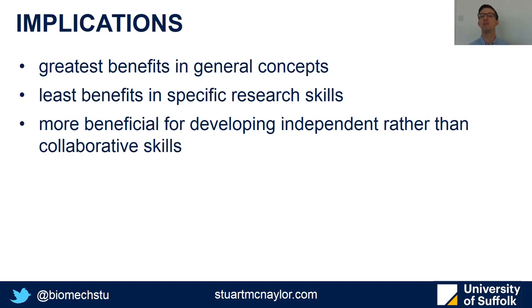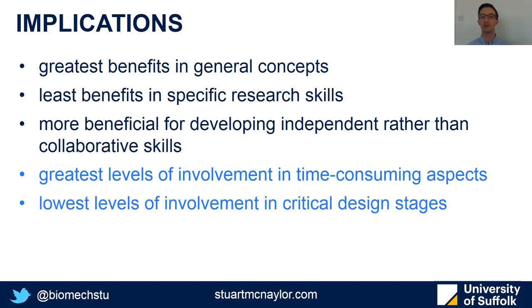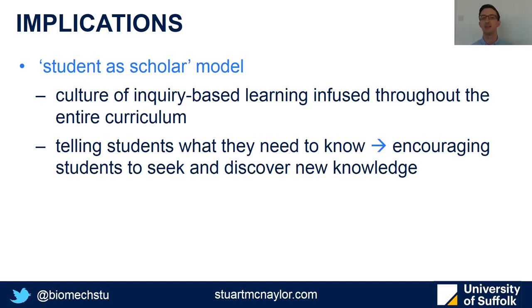Perhaps due to the nature of student projects, it was more beneficial for independent skills rather than collaborative skills. The greatest involvement was in time-consuming aspects such as reading papers, recruiting participants, and analysing data, whereas the lowest level was in critical design stages of designing the methodology and hypotheses to be tested. Overall, it provides some early support for the student as scholar model with inquiry-based learning, trying to transition pedagogically from telling students what they need to know through to encouraging them to seek and discover new knowledge through research.